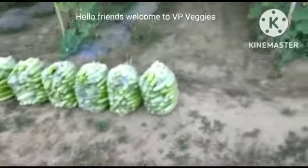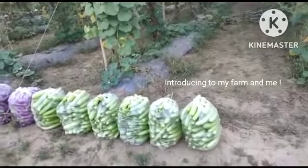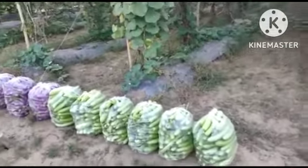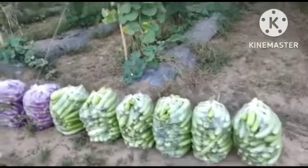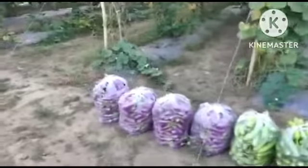Good evening friends, I am Colonel V.P. Singh. Today I will show you my field which has been started by me. I am doing vegetable cultivation over here. The complete crops are on drip line. I will show you the drip line also.